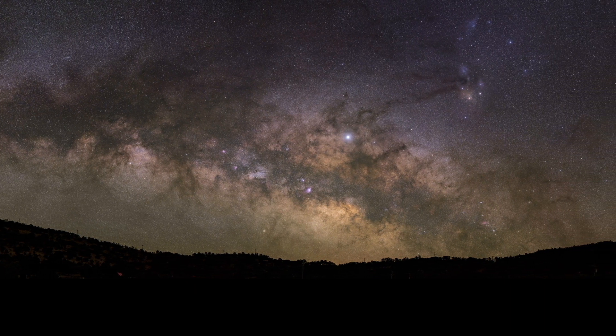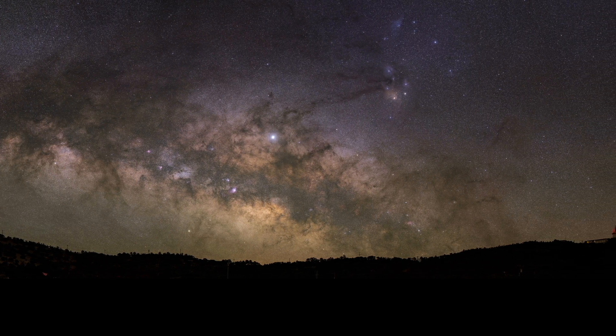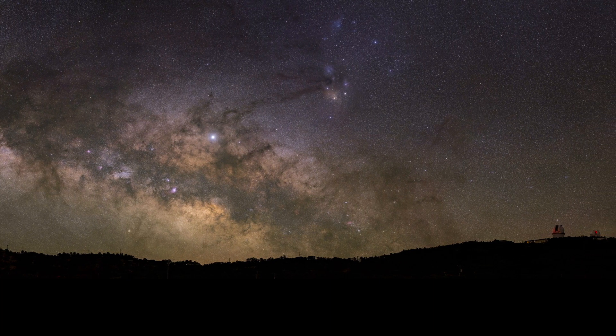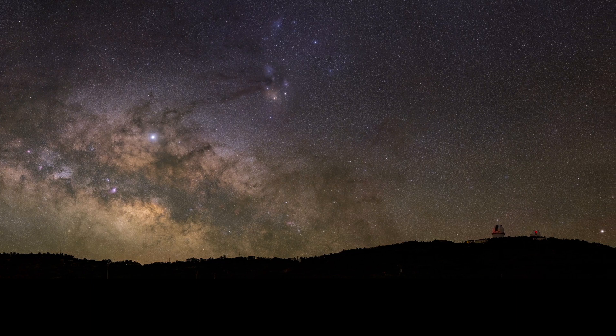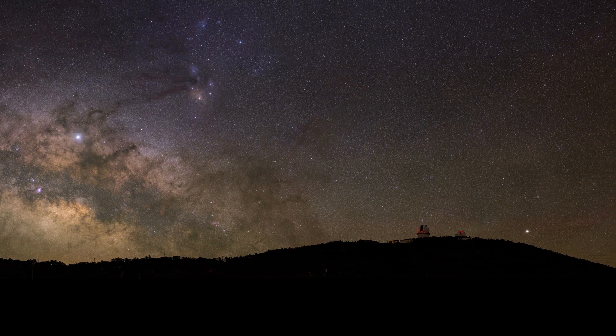However, most photographers don't realize that the Milky Way's galactic bulge — the brightest part of the Milky Way — could be visible in late winter as well. It is visible in the spring too; you just need to wait a bit longer until the galaxy is rising.